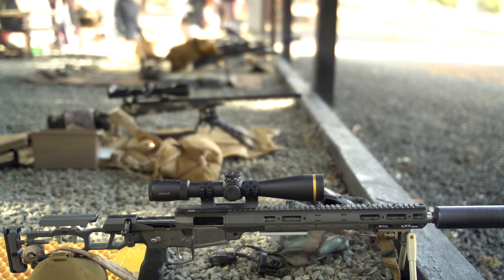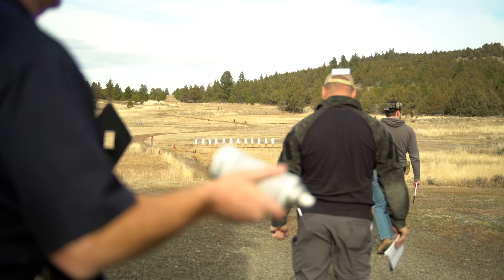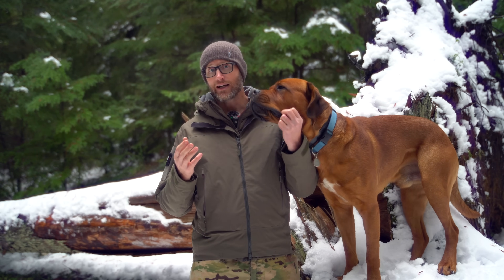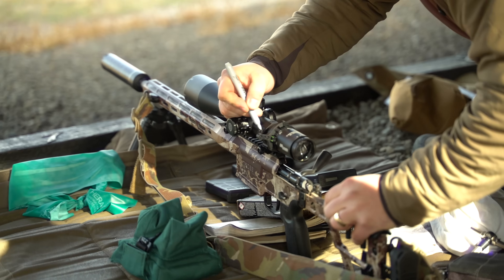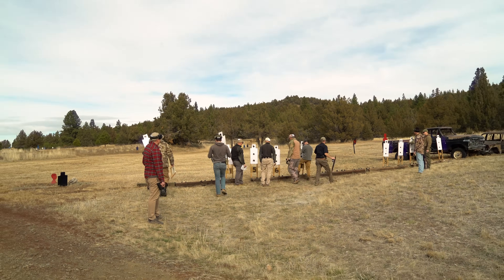We headed out to the Brown Range — a known distance range with targets from 100 out to about 700 yards, as well as some unknown distance stuff — really just confirming zeros initially. Show up to any class with your gun zeroed, but things happen: something gets beat up in transit, you end up with different ammo, or elevation changes — we were up at about 5,000 feet. So initially on paper, working on a good solid zero and moving that paper back to 200 yards.